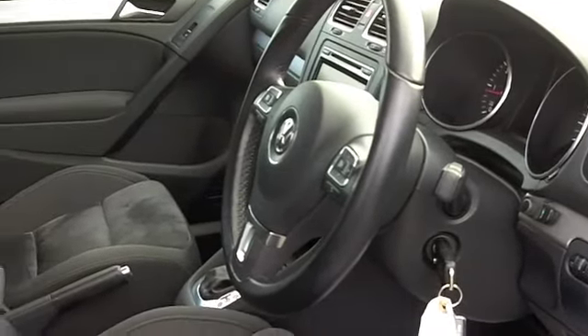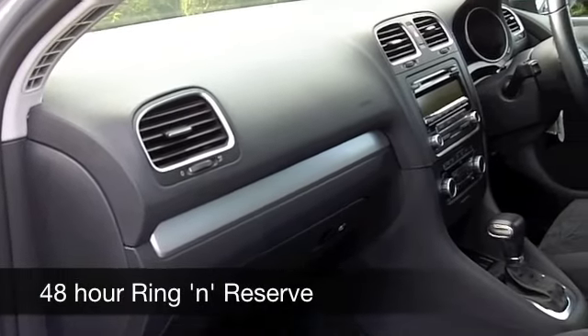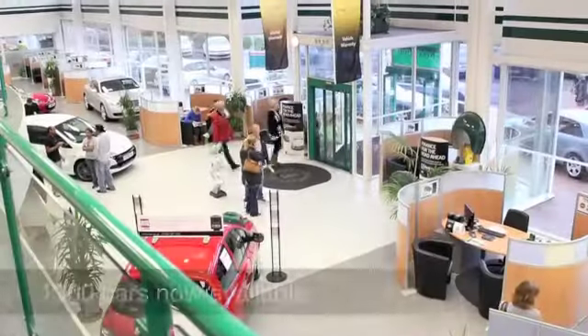140 brake horsepower by the way, this will do 0-60 in about 9 seconds, so very much a driver's car, and on the move about 52-60 to the gallon. Six months' tax is £74.